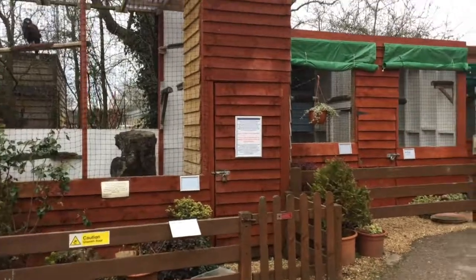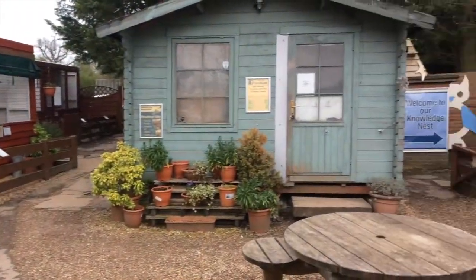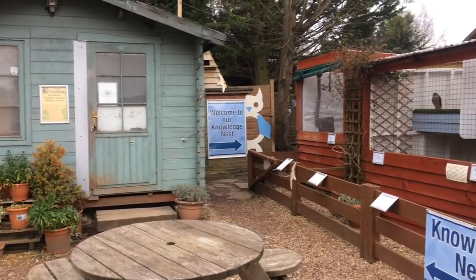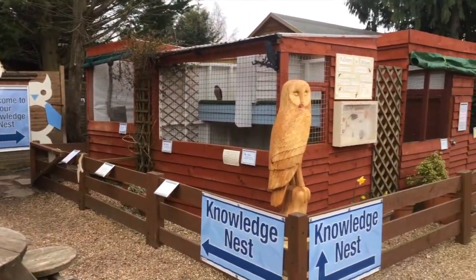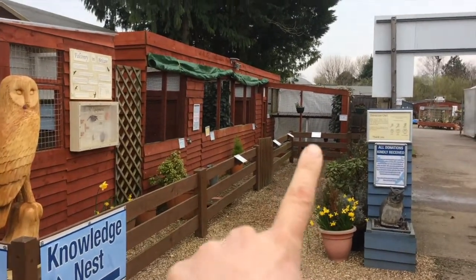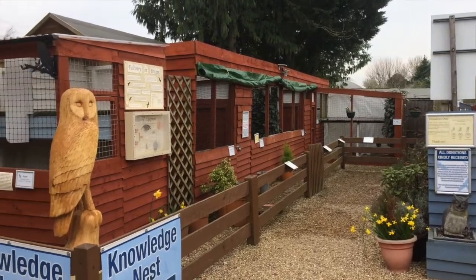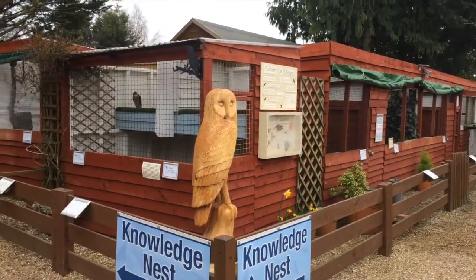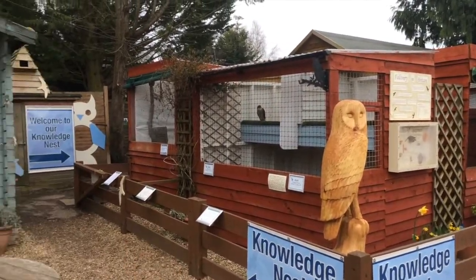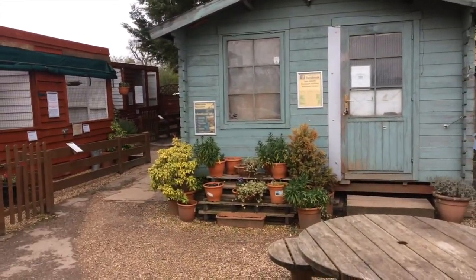We've got Alice and Sam here, so now we're in the kind of main centre. Down this way, straight in front of us, are the hawks and the buzzards. We've got our sparrowhawks and falcons here, and little owls. That's my work shed — notice the door is shut because it's a mess inside.